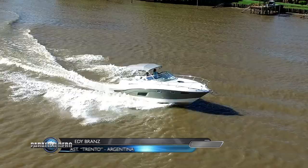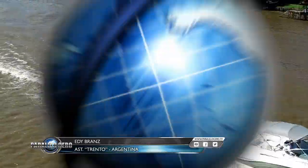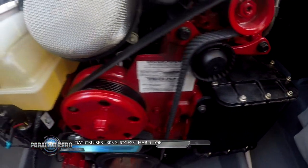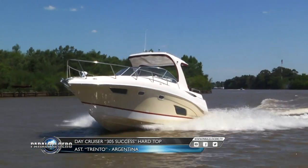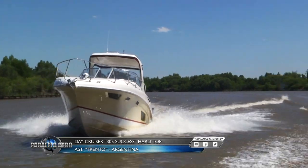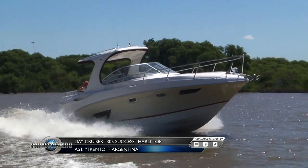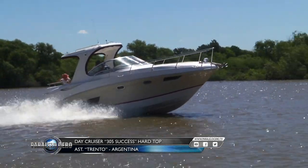El que estamos viendo en imágenes, ¿cómo está motorizado? Este tiene un motor Volvo naftero 300 HP con una pata doble hélice, lo cual es como un equilibrio. Si bien lo podemos potenciar con mayores rangos de potencia, con este motor se comporta bien, es económico y tiene una relación de precio-prestación casi excelente.